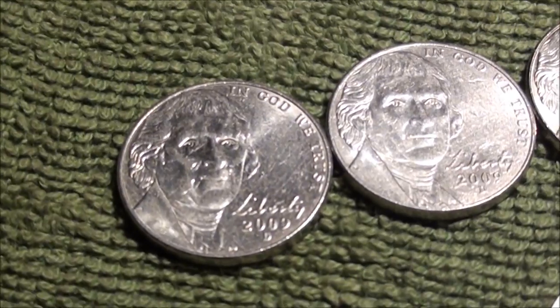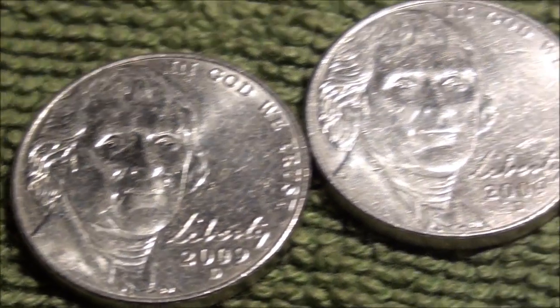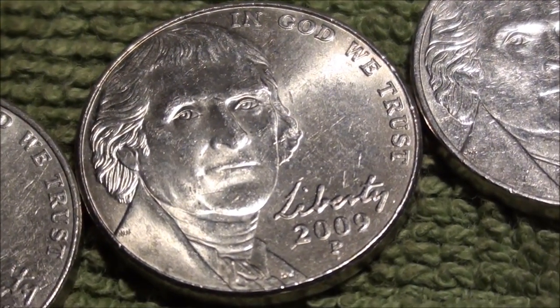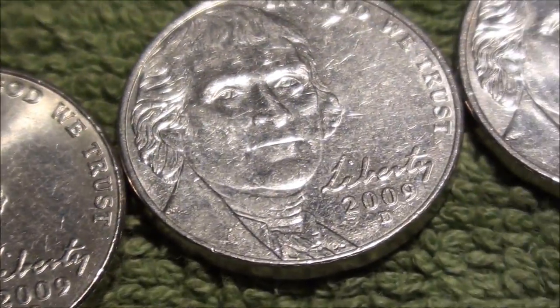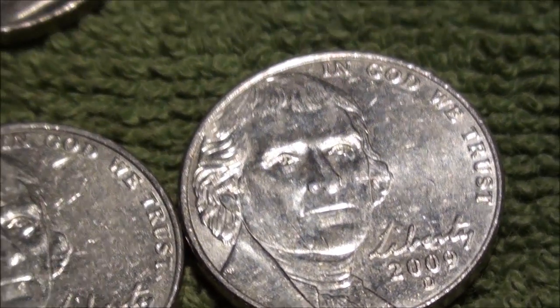Check it out — 2009 came in strong. Denver, Denver, Denver — there's a pavement mark Denver mint, Denver mint. Pretty cool.